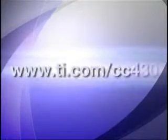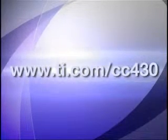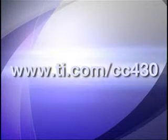For more information on the CC430, please visit www.ti.com/CC430. I hope you have a better understanding of the new CC430 technology platform, and thanks for watching.